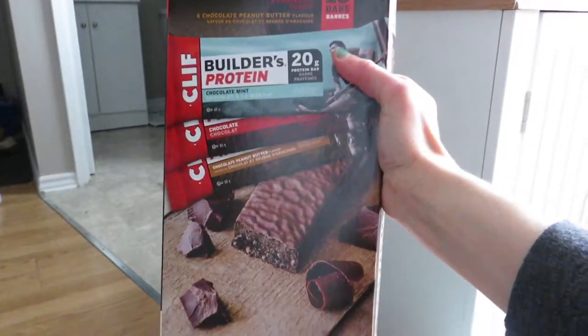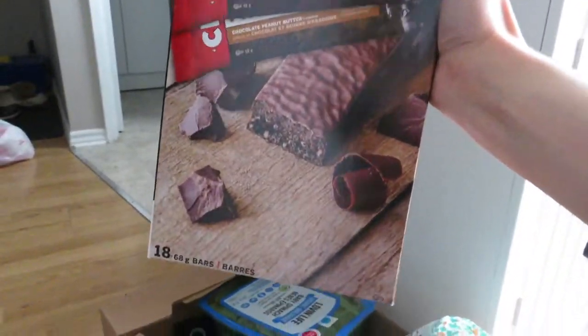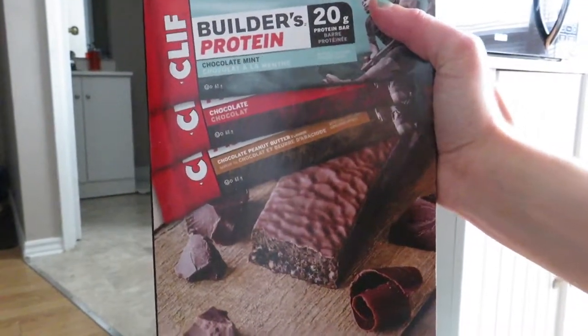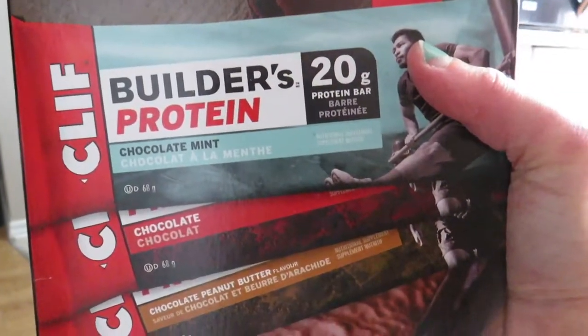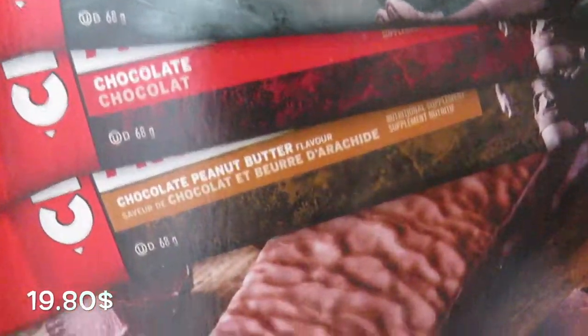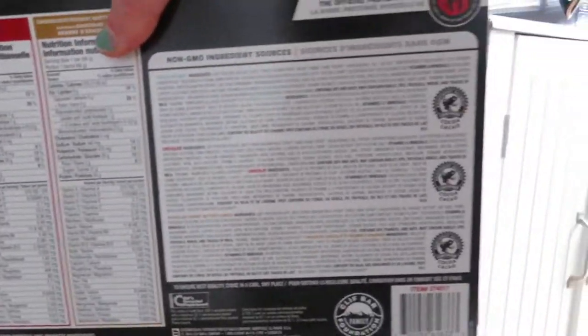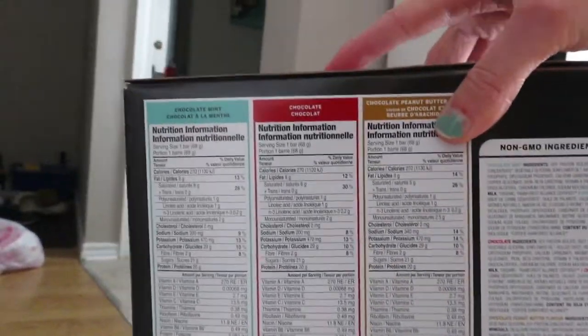We got some protein bars here from Costco — very good for people that want to lose weight and people that work out, so it's great for Richard. They have three flavors: chocolate mint, chocolate, and chocolate peanut butter. The nutrition on here is very good — it's non-GMO as well, which is awesome.